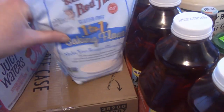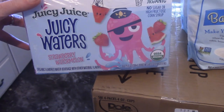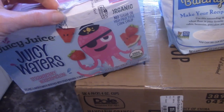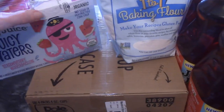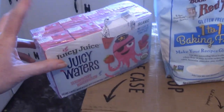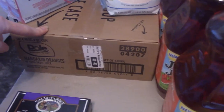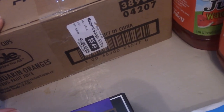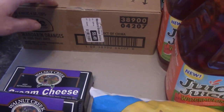Bob's Red Mill One to One Baking Flour was $5, comparable to the store. This strawberry watermelon Juicy Juice water was 99 cents — I got one of them; I'm not sure if they'll like it so I only got one. Clementines and oranges — the kids take these in their lunches, and $5.49 for six packages, that's less than a dollar each. That's definitely half price compared to the store where they're over $2 each.